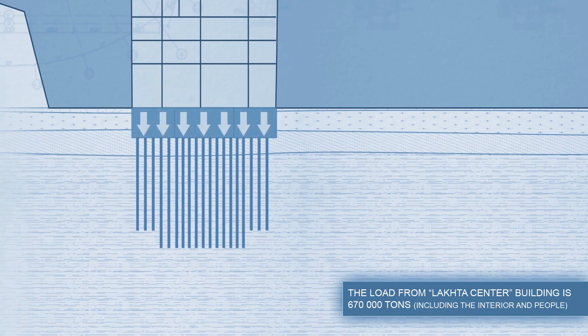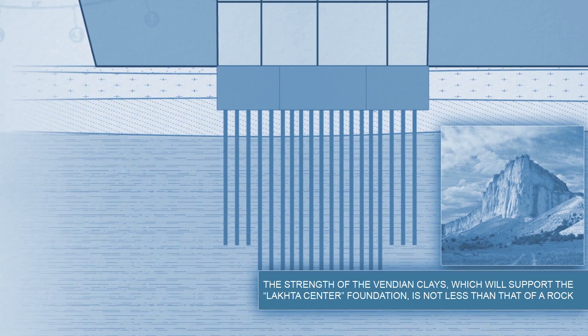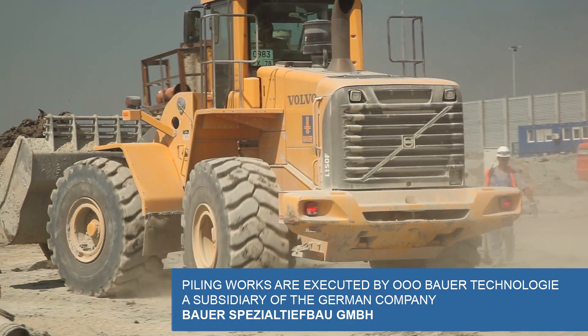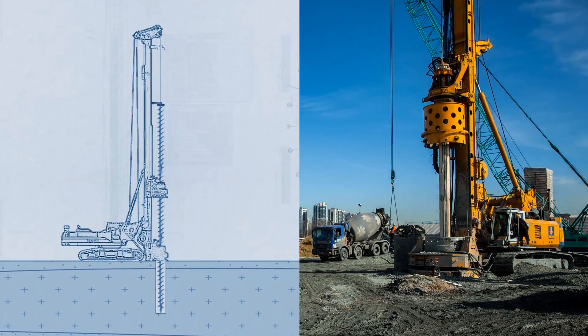The first task for the builders is to prepare the platform for the forthcoming drilling of the borehole. The works are started by the graders and then followed by the drilling rigs. The drilling depth of the borehole will be equivalent to 25 floors.